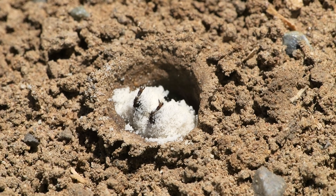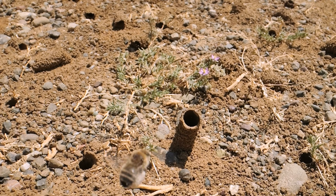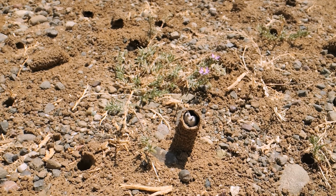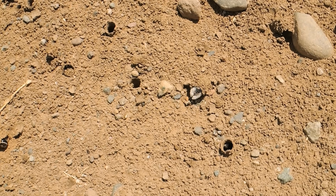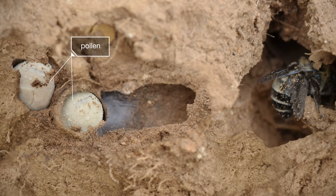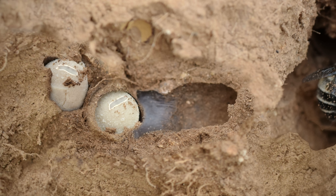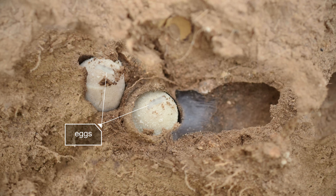Pollen pants! Inside her nest, she packs the pollen into neat balls, each one in its own chamber, and lays an egg on top. When the egg hatches into a larva, it will live off the pollen.